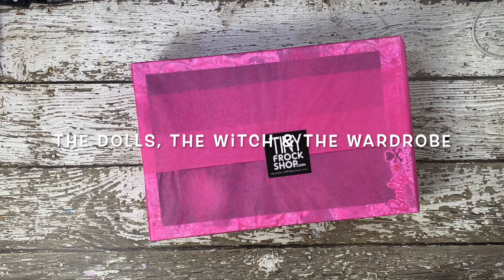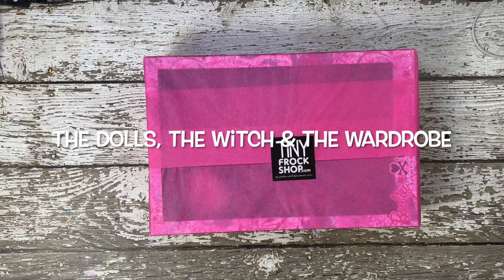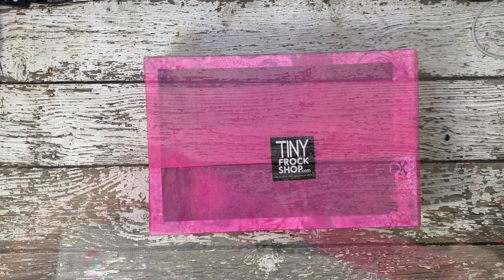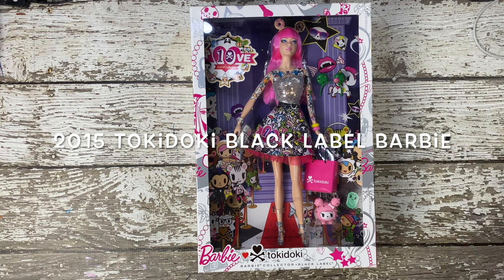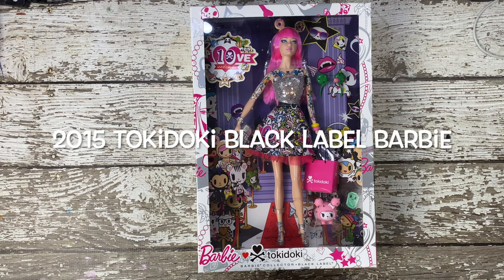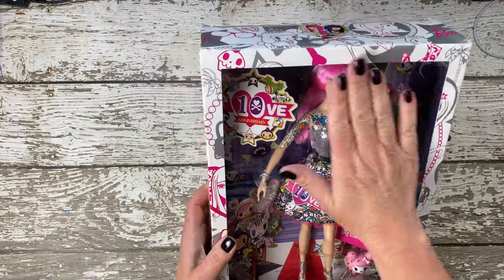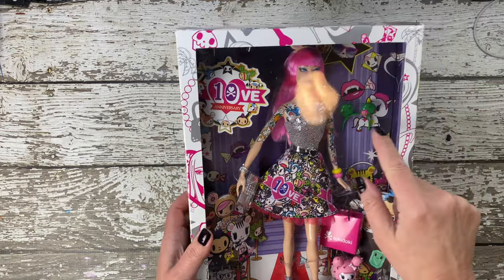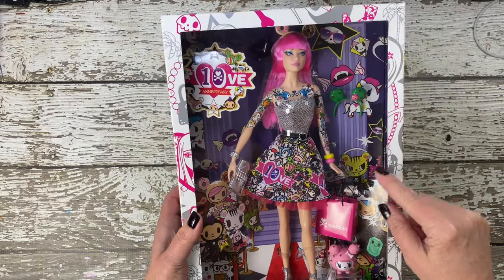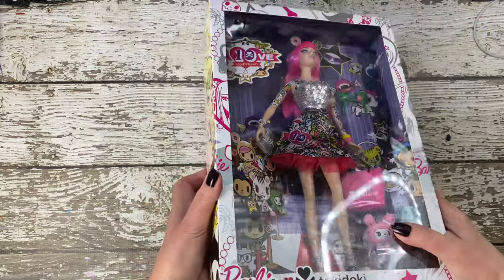Hey everyone, welcome back to The Dolls, the Witch and the Wardrobe. Today I have something really special to unbox: the 2015 tokidoki 10th Anniversary Barbie. This collaboration between tokidoki and Barbie brought together the iconic style of tokidoki with the timeless charm of Barbie. Before we dive into the unboxing, let's take a moment to explore the history and spill a little tea about the unique features of this limited edition collector's item.